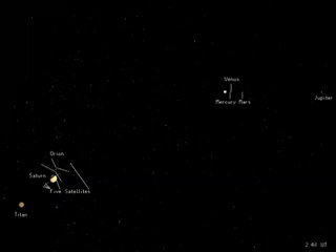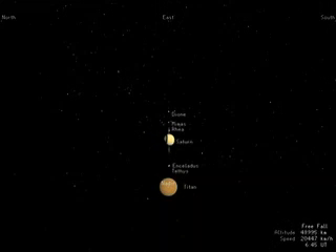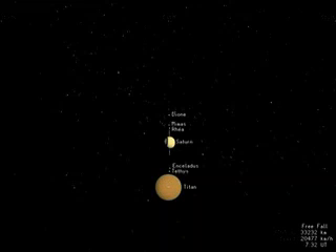As Huygens approaches, the inner planets cluster around the distant Sun. Saturn appears almost as large as Orion. A few moons are visible as white dots aligned with Saturn's rings, while Titan, its largest moon, is already well resolved. Huygens is destined for Titan, a mysterious world larger than the planet Mercury, enshrouded by a thick brownish-orange atmosphere. The details of its surface have never been seen.